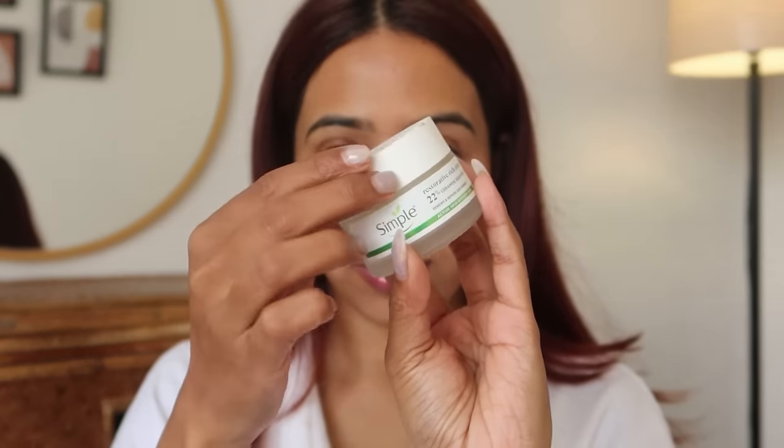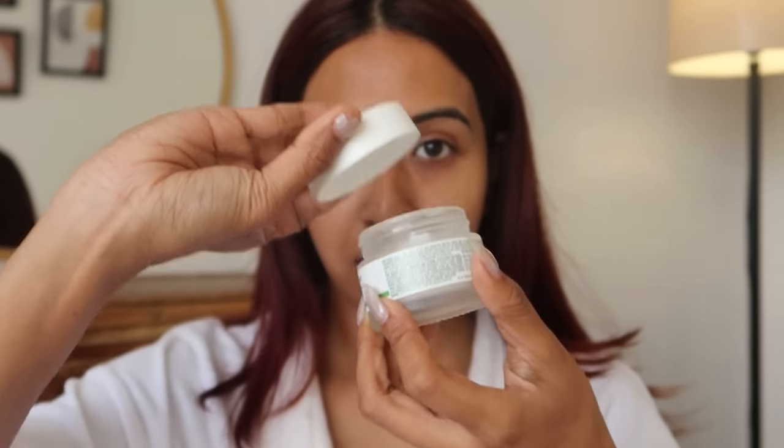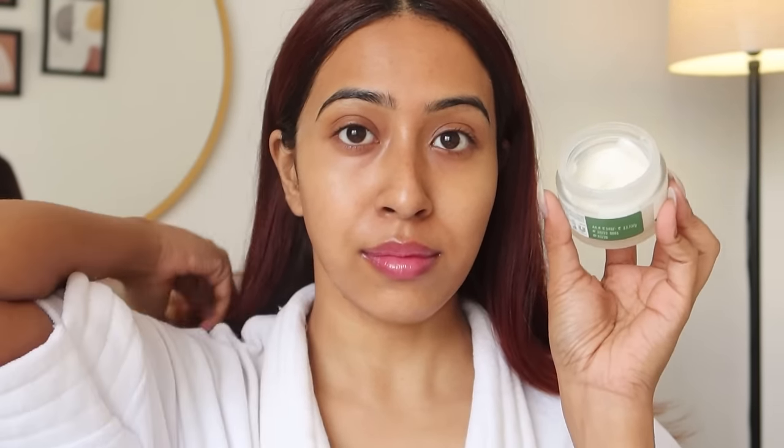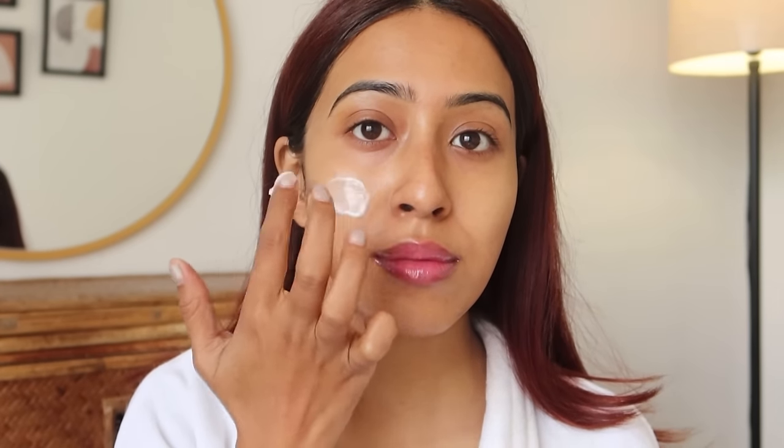After the retinol I'm going to use a thick cream to give all the hydration and seal in the moisture. I'm going to use a product that has ceramide in it — it's very important to use ceramides because they repair your skin barrier, protect your skin barrier, and make it supple. Whenever you're using retinol or any exfoliating products, use a moisturizer that has ceramides in it.